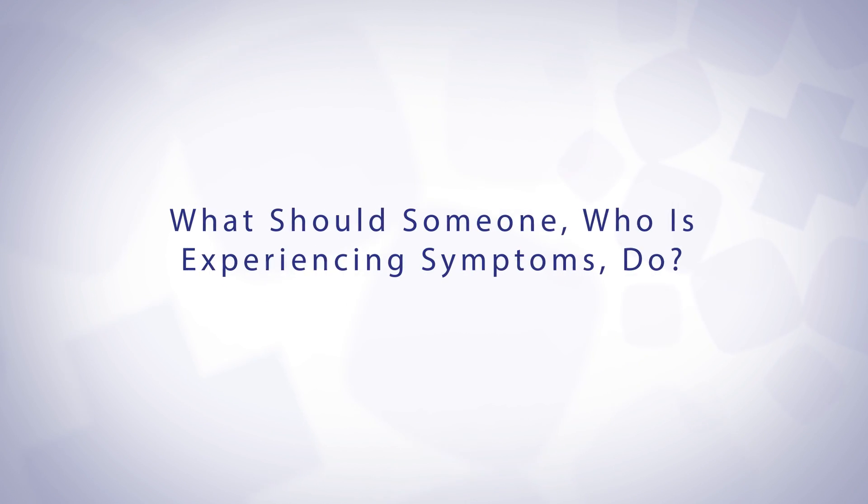If there's any concern whatsoever and you feel particularly ill and you're not able to get into your primary care physician's office, I think you go to the ER. I think you always err on the side of caution. If you have a primary care physician, I think it's okay to call them and see if they're able to get you in, and if they're not, I think you go to the ER.